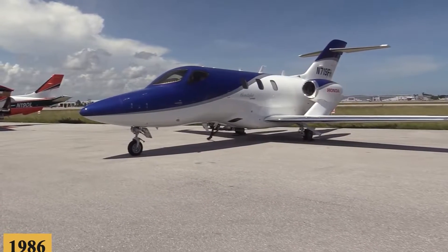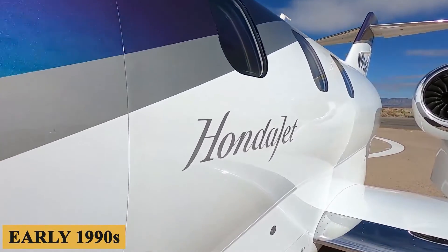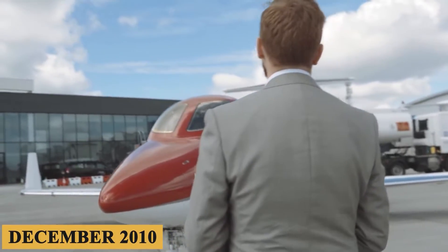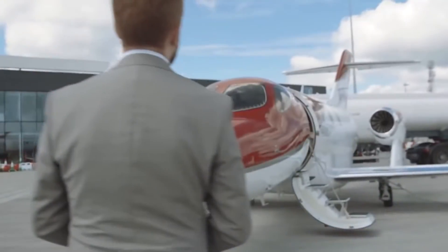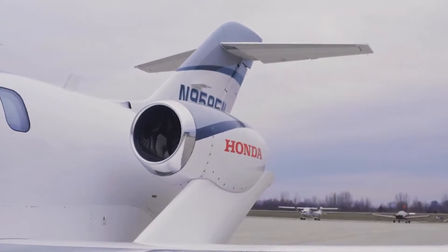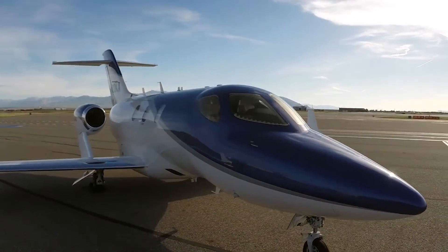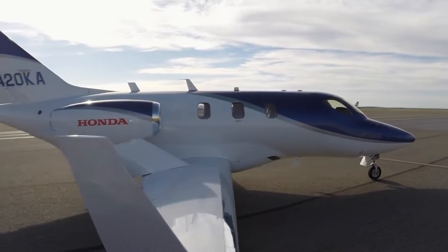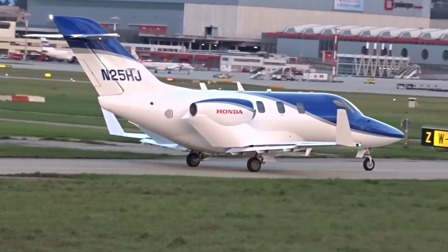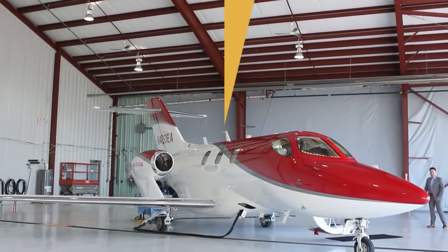The first drawings of what eventually became the HondaJet were sketched in the early 1990s, and the first conforming HondaJet flew in December 2010. It is no wonder Fujino refers to the HA-420 as his third daughter. Fujino chose an over-the-wing mount for the jet engines, claiming the new configuration would provide a quieter cabin and better performance. Here is everything you need to know about the HondaJet HA-420.